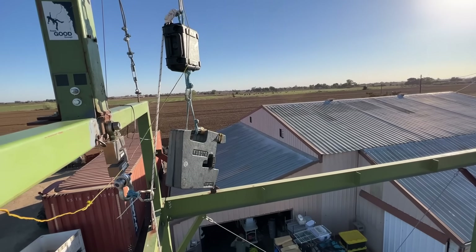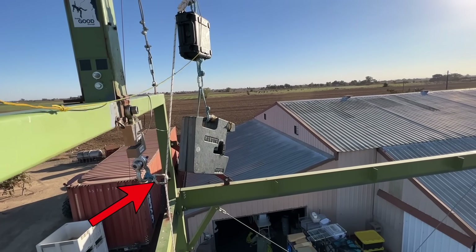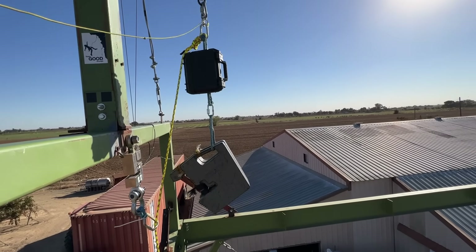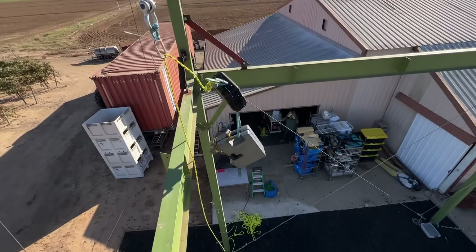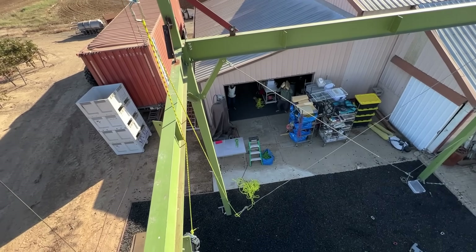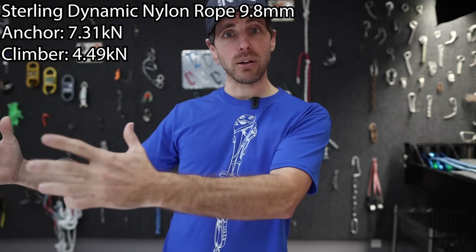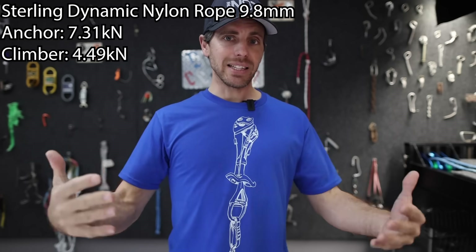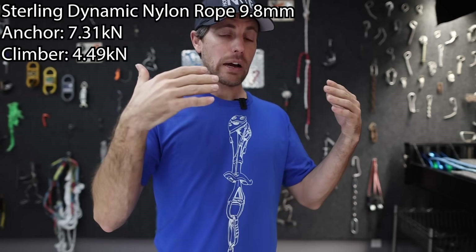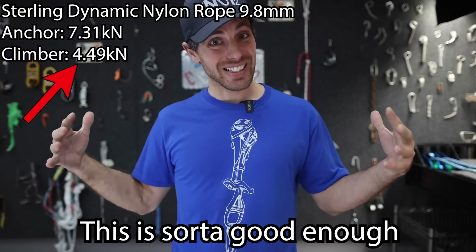We lifted the tie-in point of the dummy to about where the hypothetical feet would be if it was climbing above its last quickdraw. To have something to compare to, we started with a Sterling 9.8 dynamic rope: the anchor saw 7.31 kilonewtons and the climber saw 4.49, which is almost identical to what Tanner at 290 pounds saw. Maybe that's the difference between a steel weight and a body, but at least we have something to compare to since all the other tests are internally consistent.